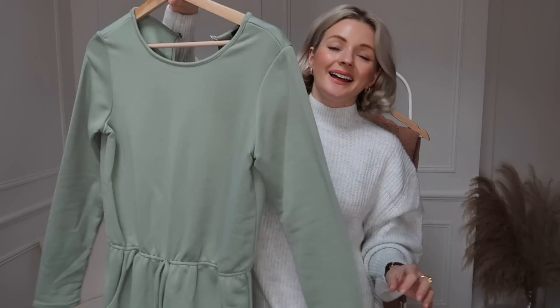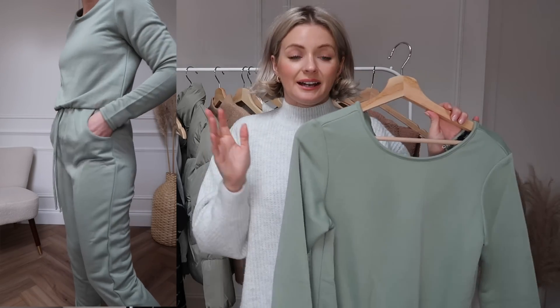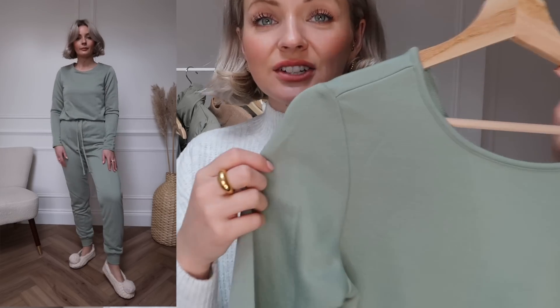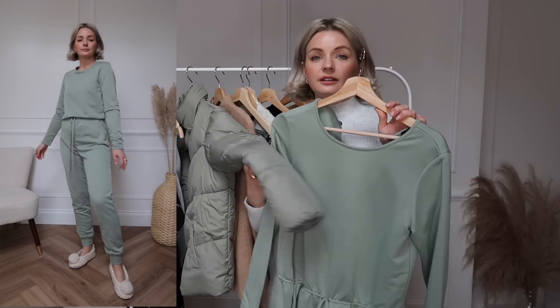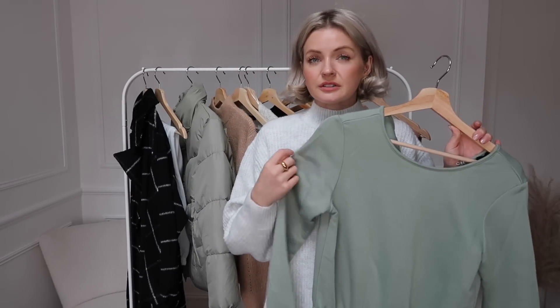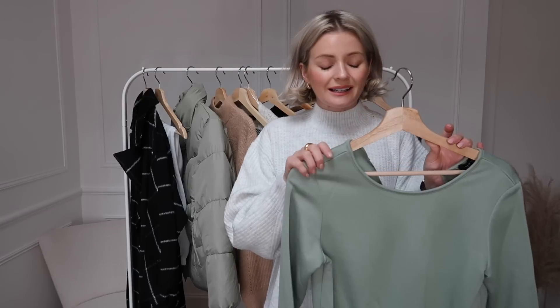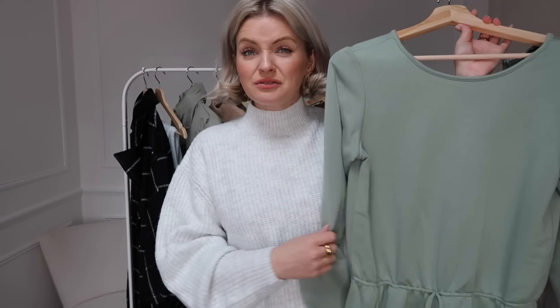Whilst we are on the sage topic, next up is this jersey jumpsuit. This is something that you can lounge around the house in, and if you need to nip out to the shops, pop it on with some trainers and a coat and you're good to go. Again such a lovely soft sage colour, almost identical to the puffer jacket. I really love these soft colours — they're very flattering against the skin and mix and match really nicely with neutral colours. It's very simple but I think it's really classy and chic, and it's a really nice feminine piece of loungewear if you don't want to go down the full tracksuit route.